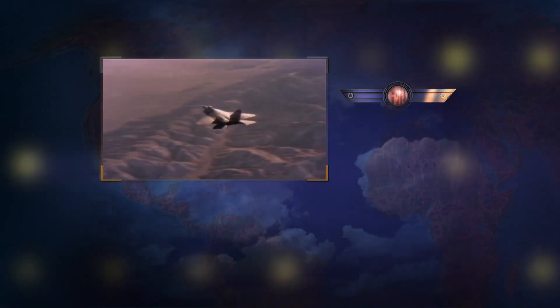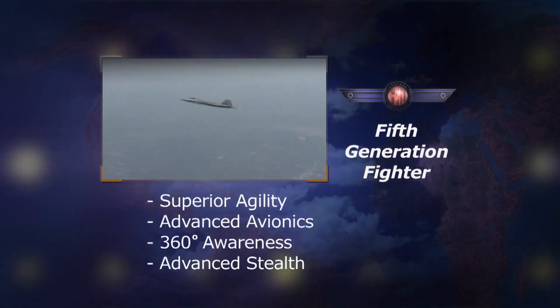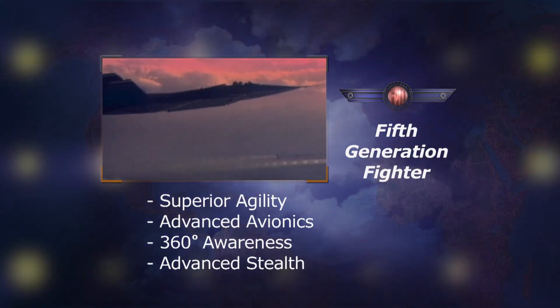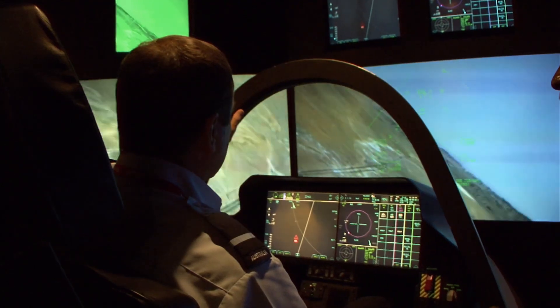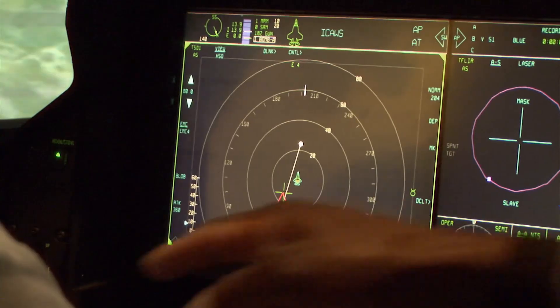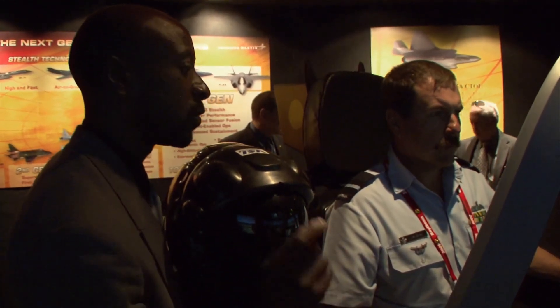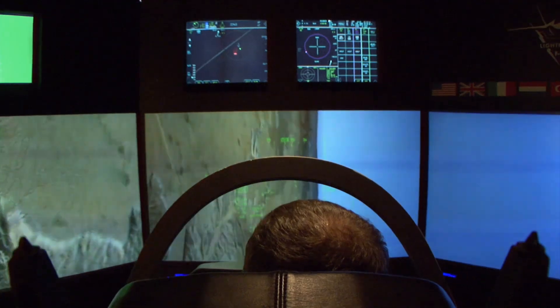The F-35 is known as a fifth-generation fighter — those aircraft designed to integrate a wide range of ultra-modern technologies into a single platform. FlightPath TV gained an exclusive glimpse inside the Lockheed F-35 training simulator, with senior specialist Ken Cooper demonstrating the unique features of this advanced fighter.